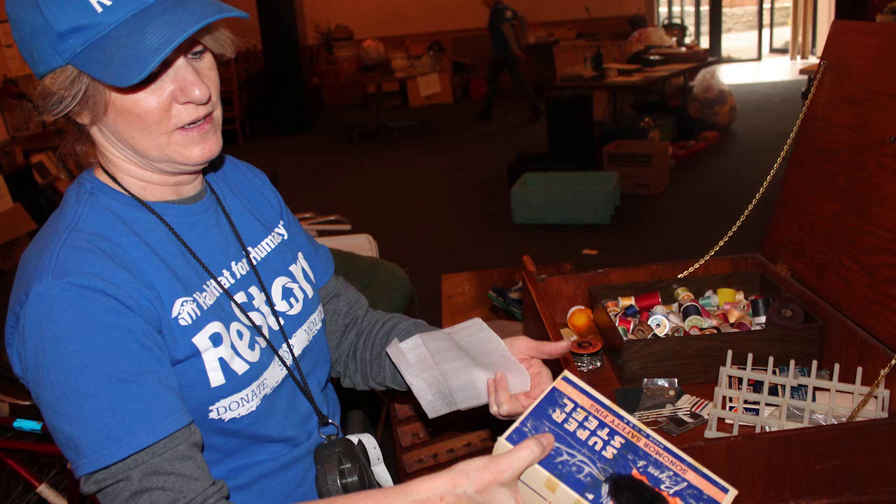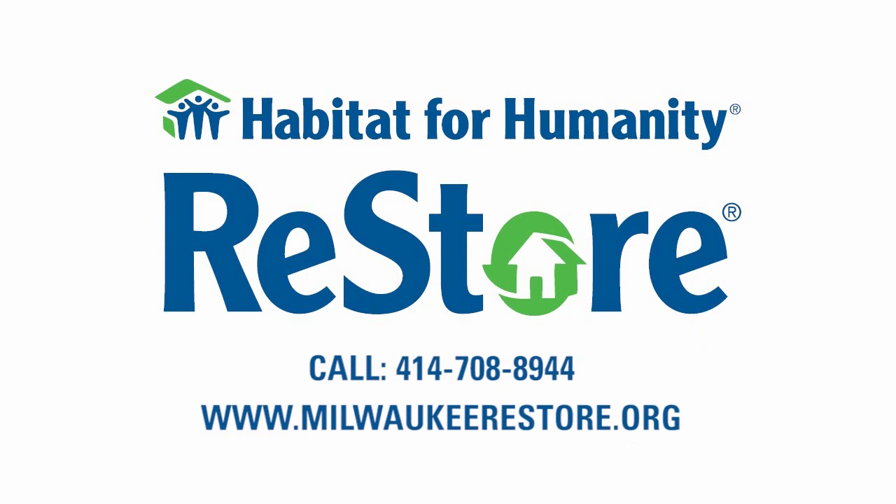For more information or to schedule a free consultation, call us at 414-708-8944 or visit MilwaukeeRestore.org.